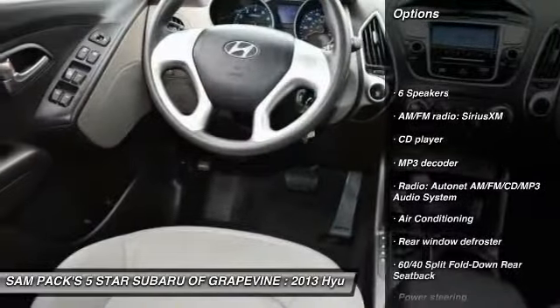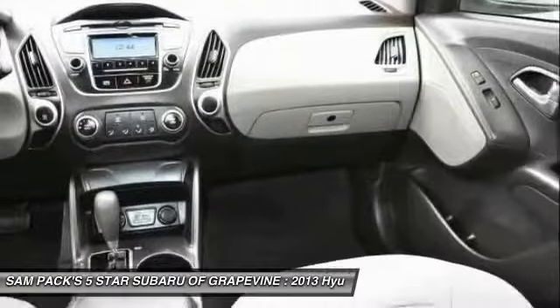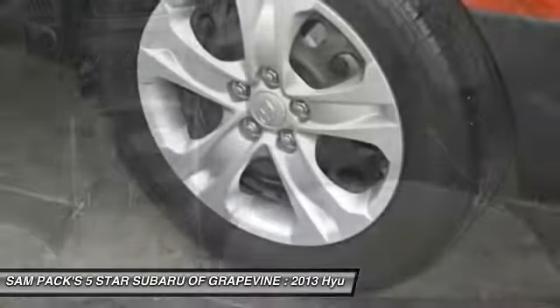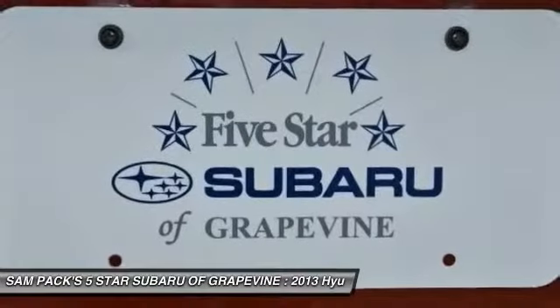Traction control, air conditioning, dual airbags, power steering, four-wheel disc brakes, AM/FM/CD/MP3 radio, power door locks, power windows, security system, CD player.